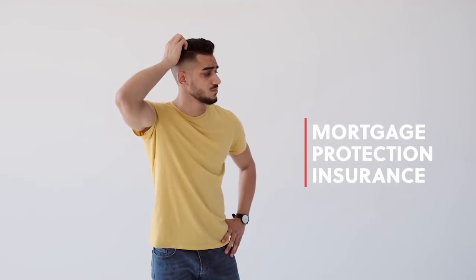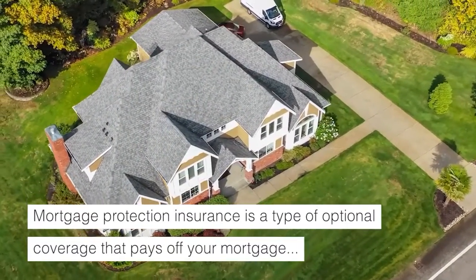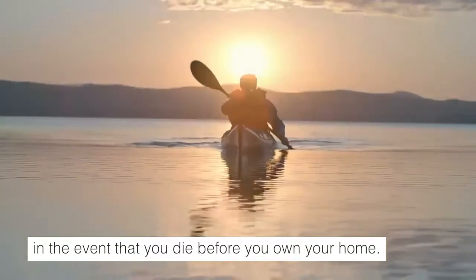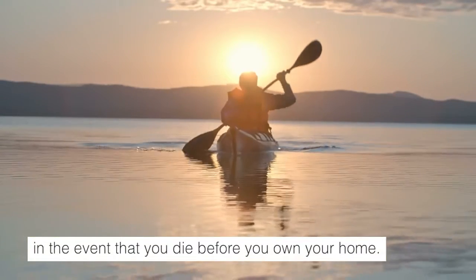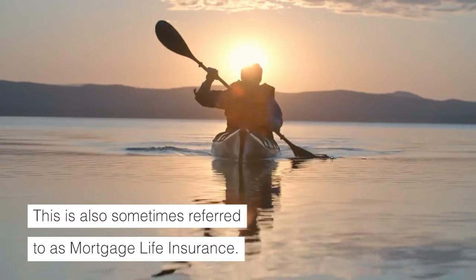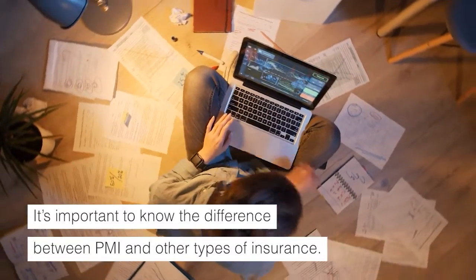The next is mortgage protection insurance. This is a type of optional coverage that pays off your mortgage in the event that you die before you own your home. This is also sometimes referred to as mortgage life insurance. It's important to know the difference between PMI and these other types of insurance.